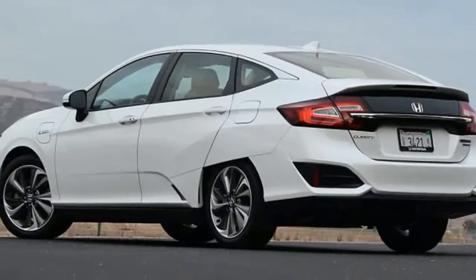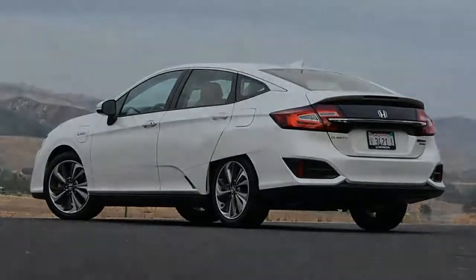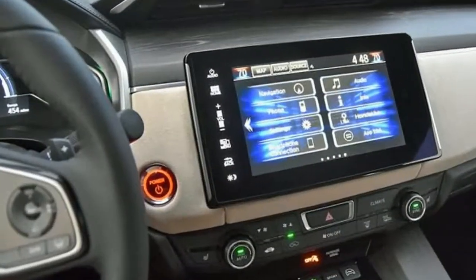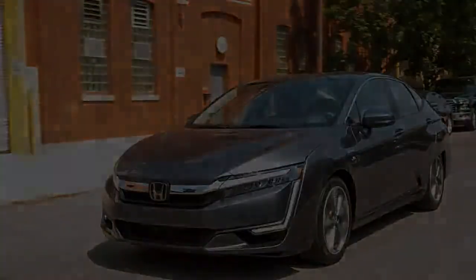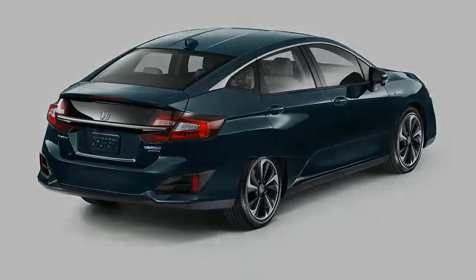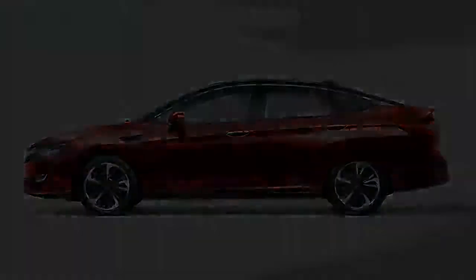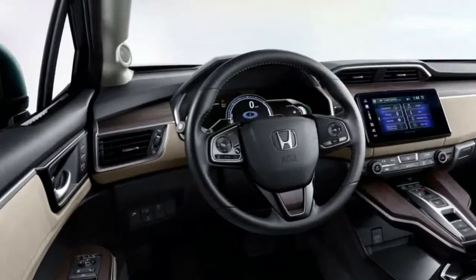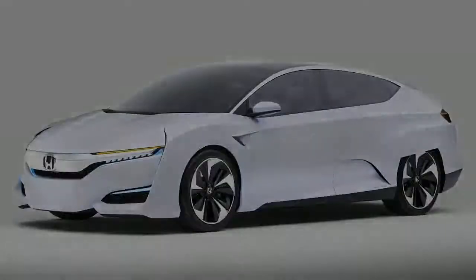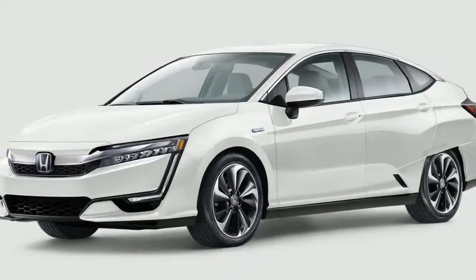The 2018 Honda Clarity lineup incorporates the Japanese producer's green models, with two of its three renditions discharging no tailpipe emissions by any stretch of the imagination. Be that as it may, just a single of the three moderate-size vehicle variants will be sold across the country — that is the Clarity plug-in hybrid, which goes on sale early in 2018.